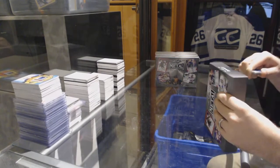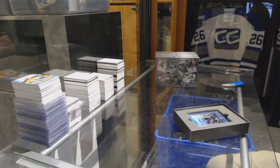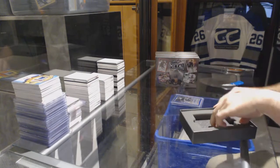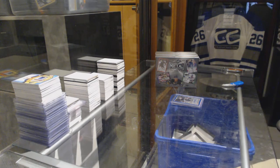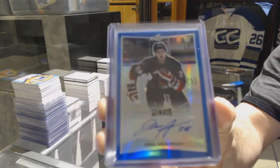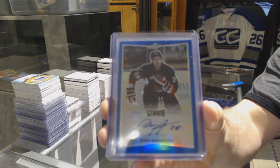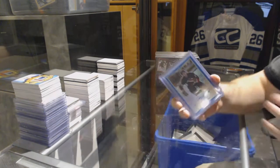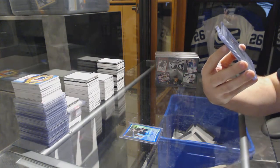We start off with an autograph number 2/25 — Josh Anderson. Blue auto to 25, Josh Anderson. We have an autograph of Jordy Bellarive.